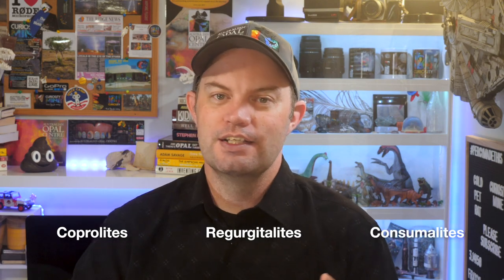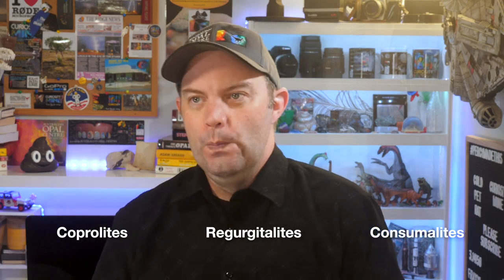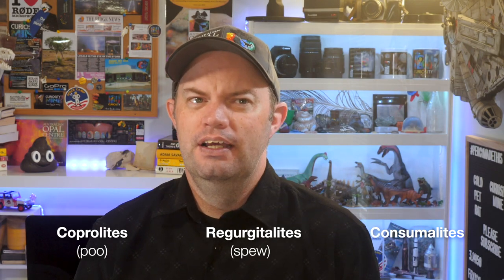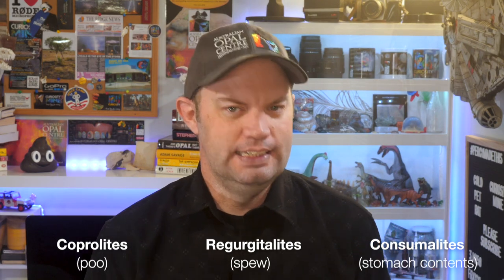But today we're going to go from the sublime to the ridiculous and instead of looking at incredible dinosaur fossils and beautiful opal, we're going to have a look at coprolites, regurgitalites and consumerites. Or if you prefer: poo, spew and undigested dinner.